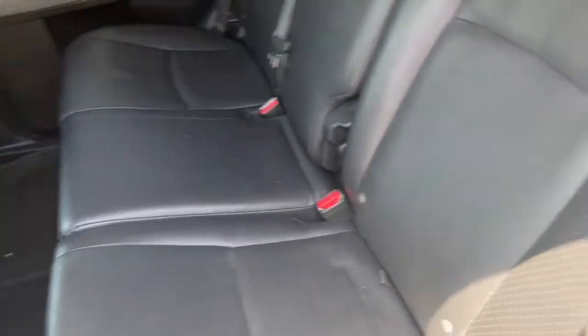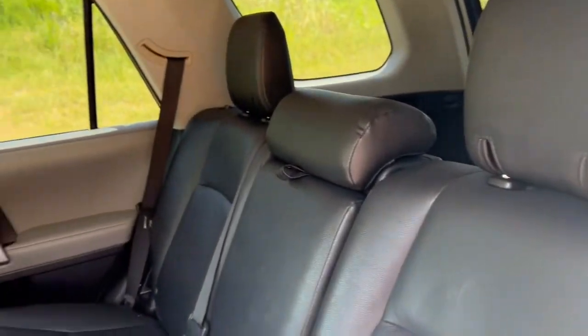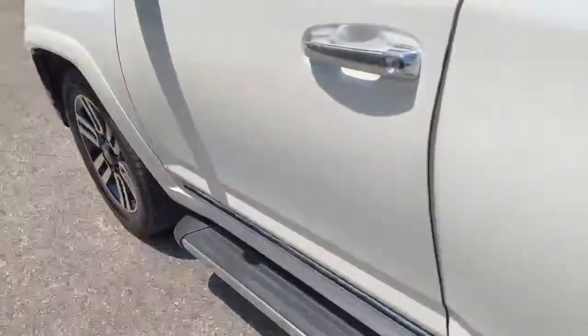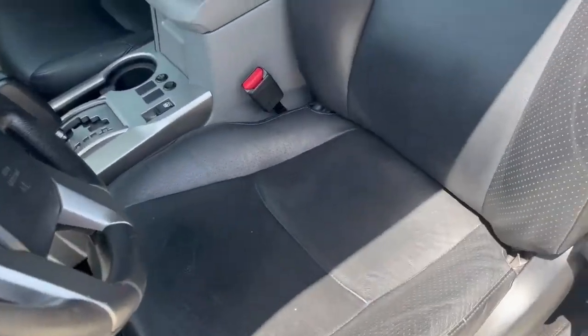You've got your leather interior. As you can see, no rips or tears. You've got your driver's seat.